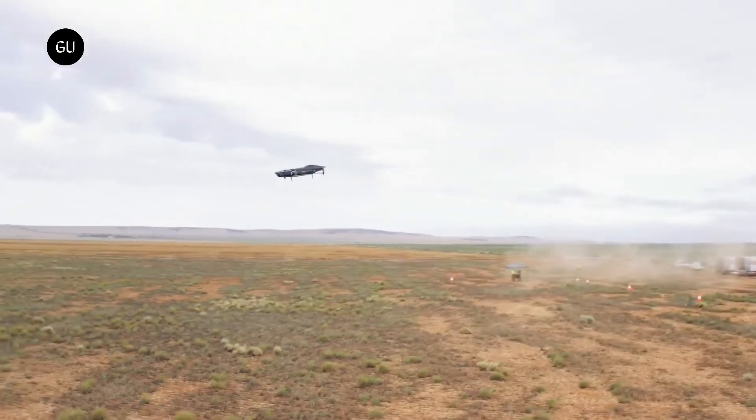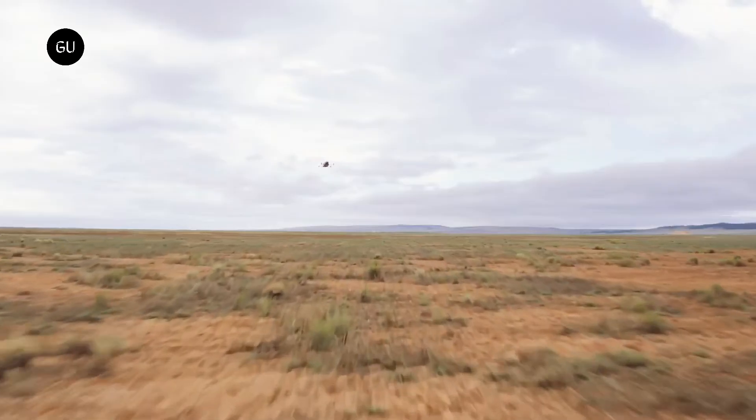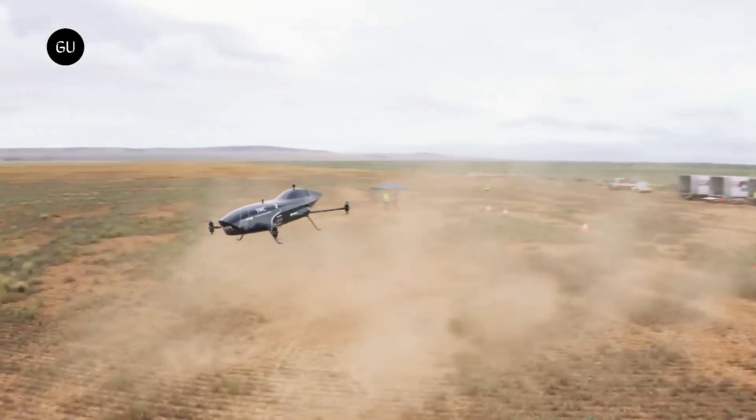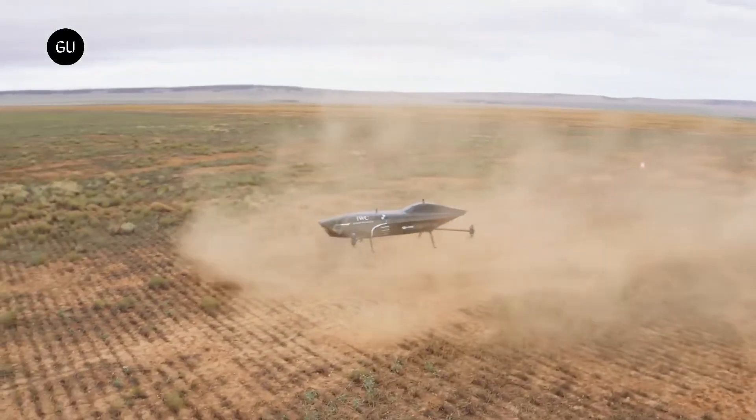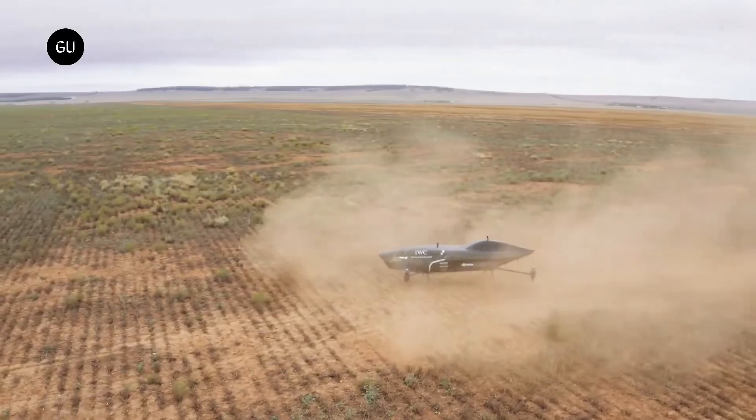The new aircraft is a development of the remotely piloted MK3, which has successfully completed more than 350-plus test flights and took part in two Airspeeder demonstration races in South Australia in 2022.